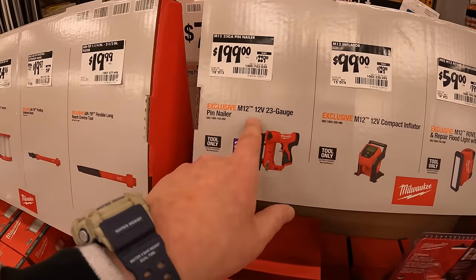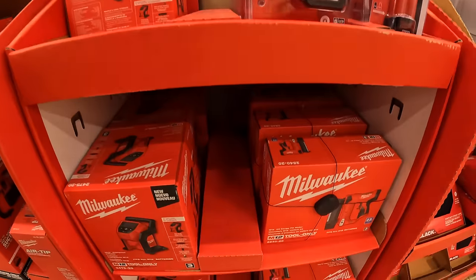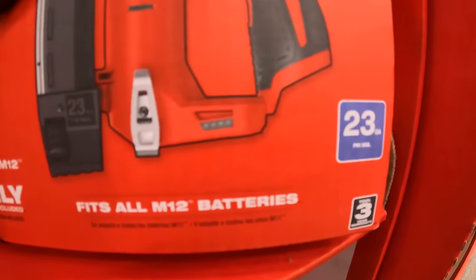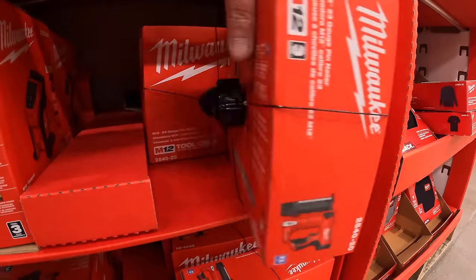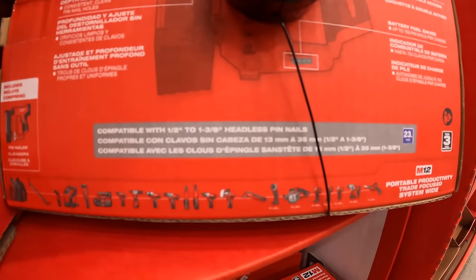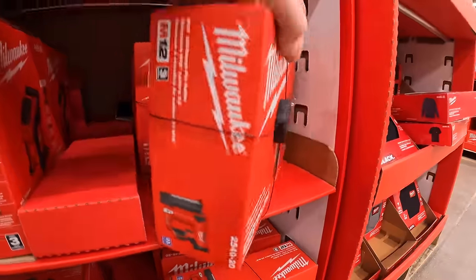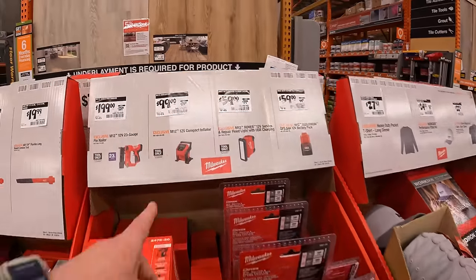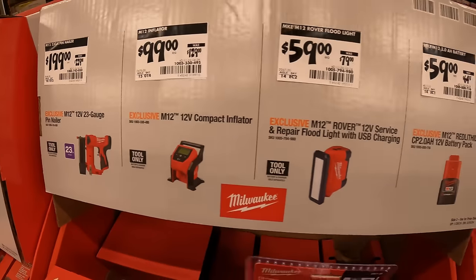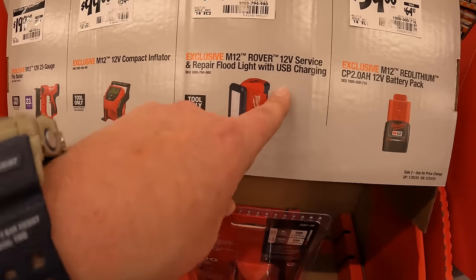$199 for their 23-gauge 12-volt M12 pin nailer — and yes they do have that here. It's compatible with half-inch to one-and-three-eighths headless pin nails. $99 for the compact inflator.